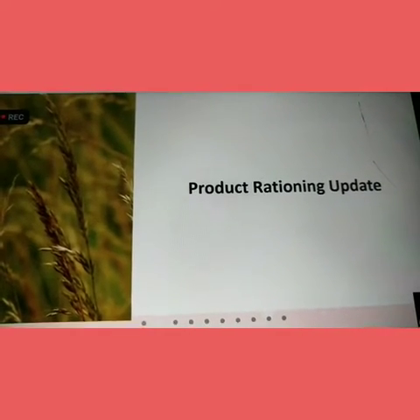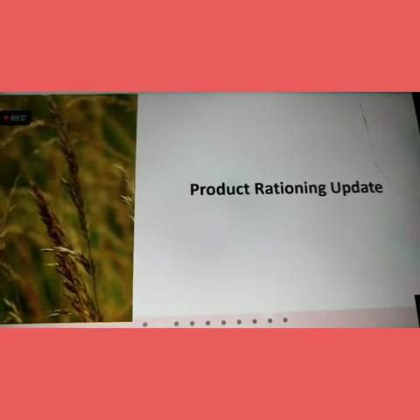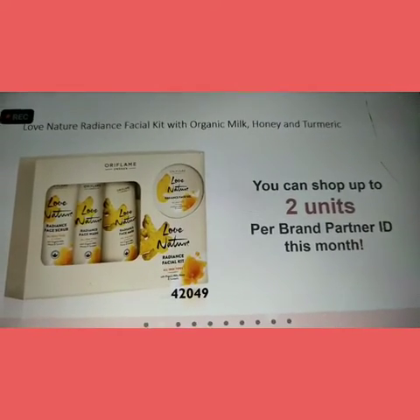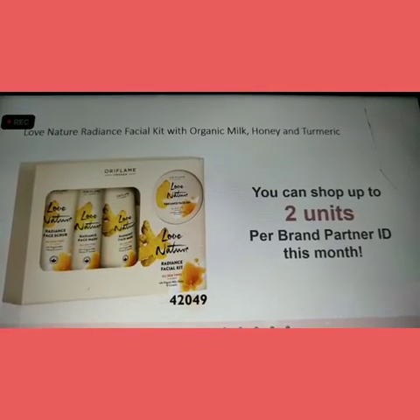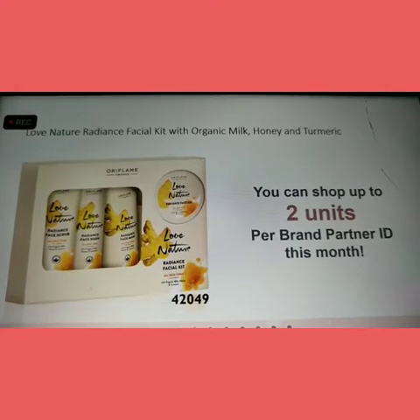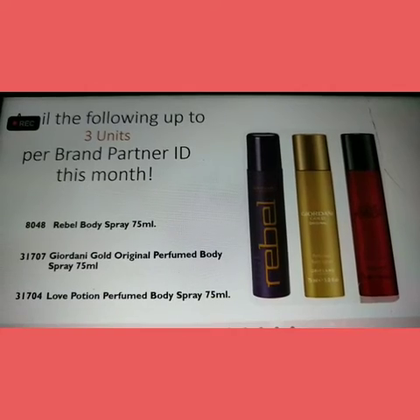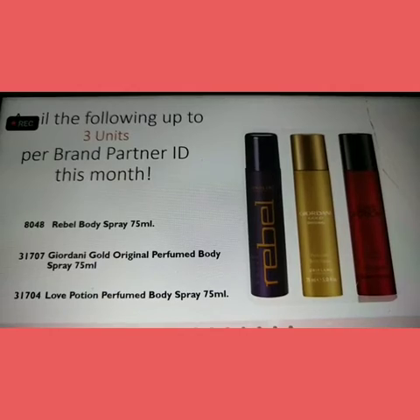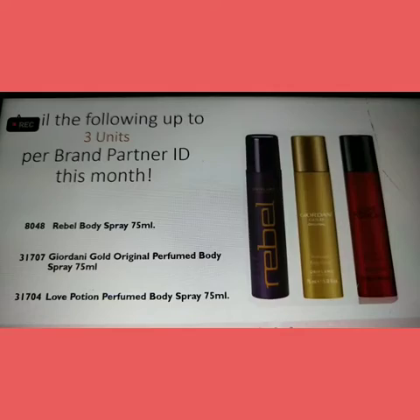We also have some important updates. Regarding the Facial Kit, we can take only 2 units, so that has to be kept in mind by all brand partners when placing orders. For the Deos, we can be availing 3 units of each Deo per brand partner — this also has to be kept in mind when placing orders.